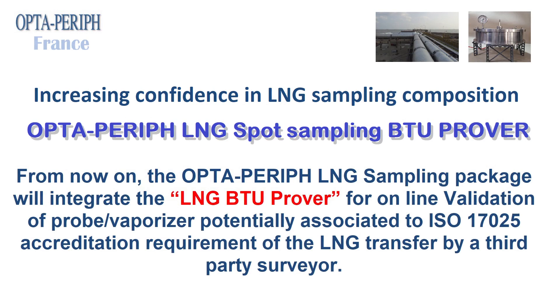Increasing confidence in LNG sampling composition: OptaPerif LNG Spot Sampling BTU Prover. From now on, the OptaPerif LNG sampling package will integrate the LNG BTU Prover for online validation of probe vaporizer, potentially associated to ISO 17025 accreditation requirement of the LNG transfer by a third-party surveyor.